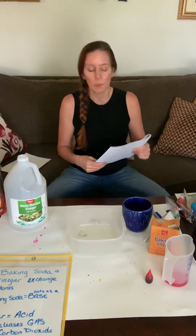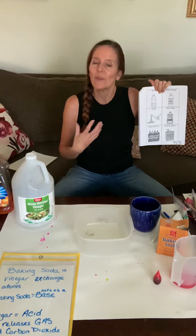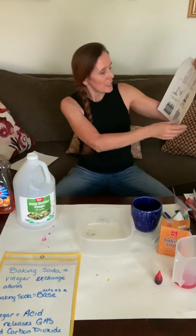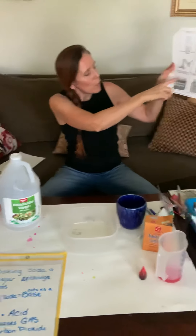Now I'm going to take that experiment one step further to show you how people make the volcanic reaction, or the volcanoes you often see in a lot of science experiments. What you're going to need is white vinegar, a little bit of dish soap, some water, some food coloring, and some baking soda.